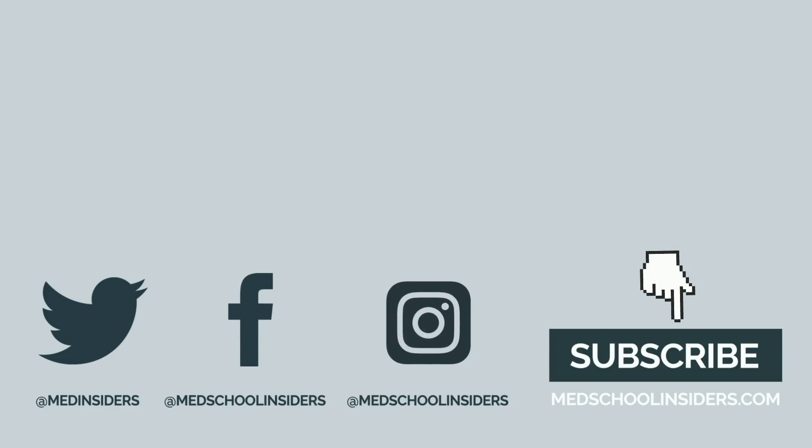Thank you all so much for watching. If you enjoyed this video, you'll enjoy my videos about deciding on a medical school or why you should be cautious of your college pre-med advisors. Much love, and I'll see you guys there.